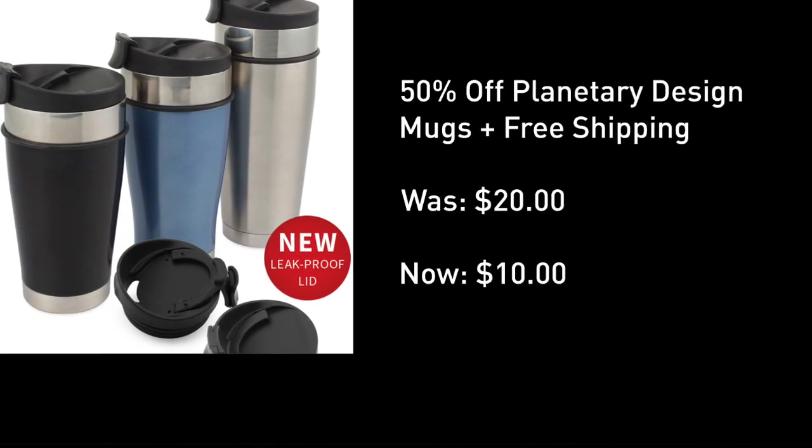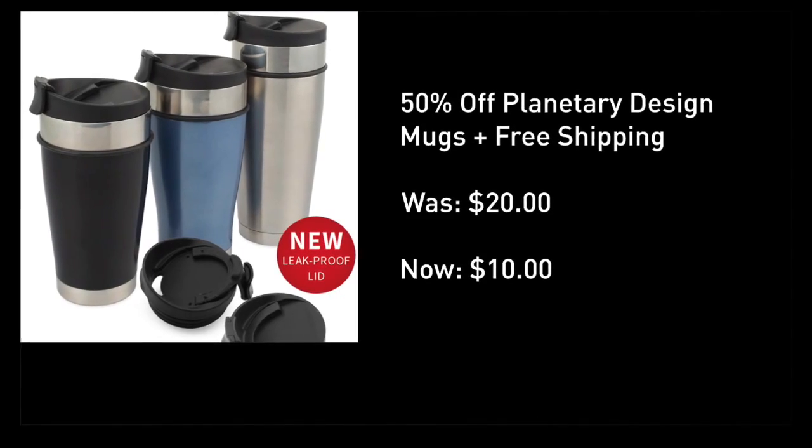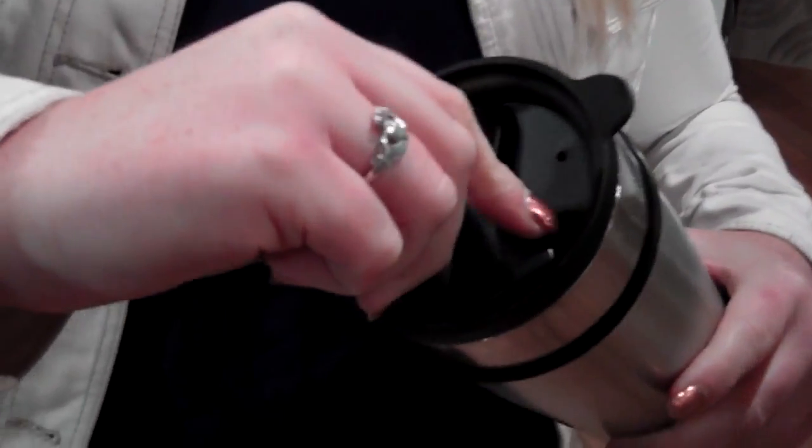My favorite deal today: the top-rated Planetary Design mugs at 50% off, starting at $10, with leak-proof lids that keep your drinks hot or cold. These mugs are double-wall insulated. The mugs come in three different sizes at prices of $10, $11, and $12, all with free shipping.